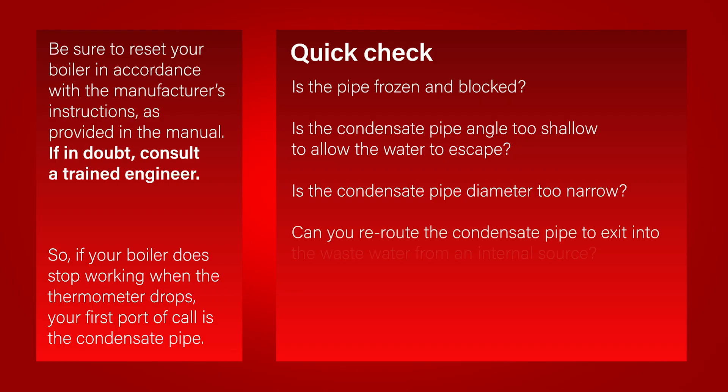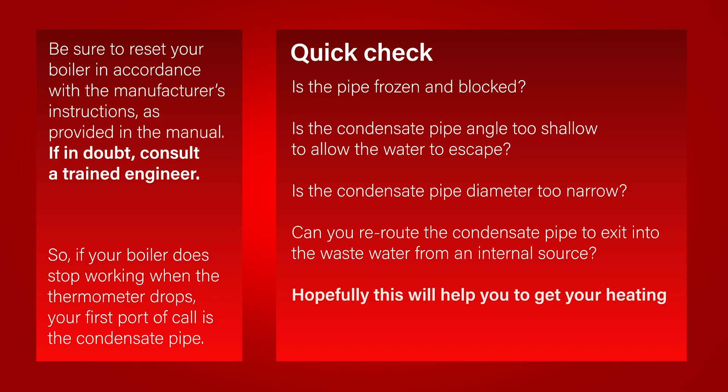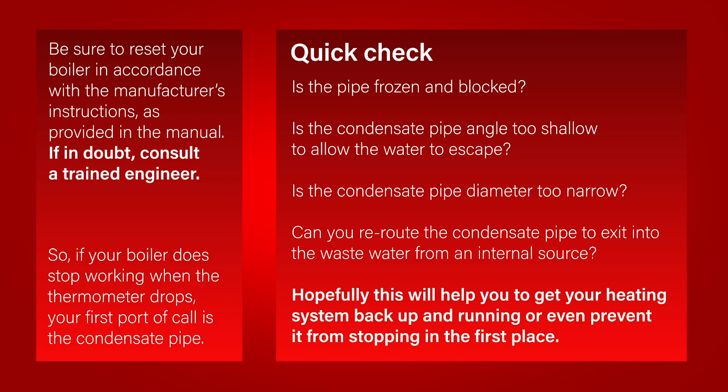Can you re-route the condensate pipe to exit into the wastewater from an internal source? Hopefully, this will help you get your heating system back up and running, or even prevent it from stopping in the first place.